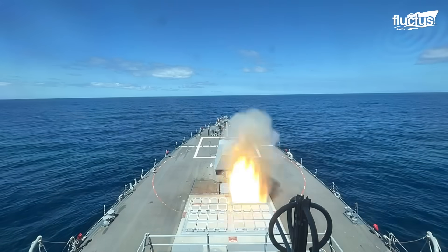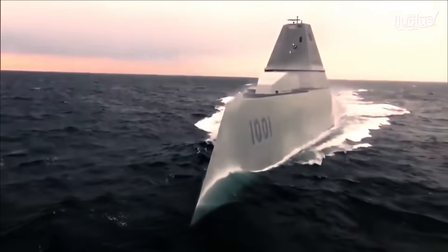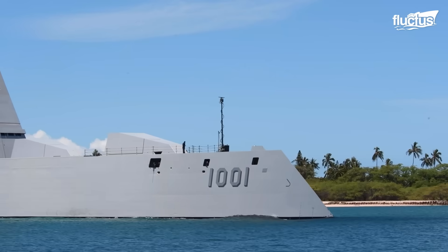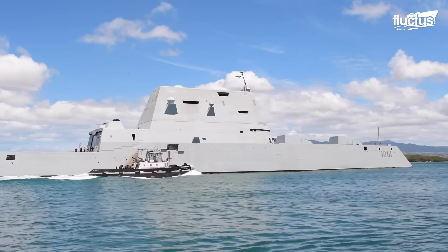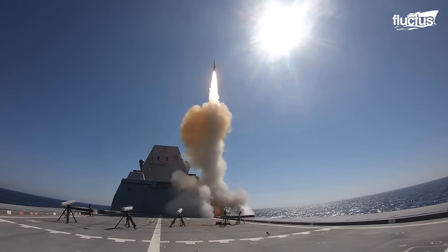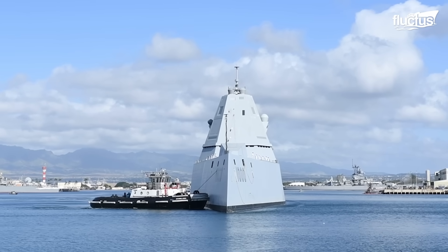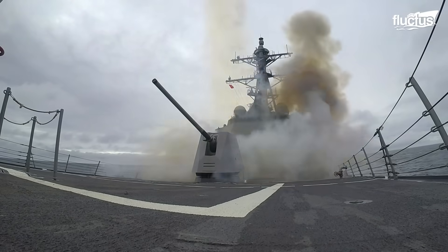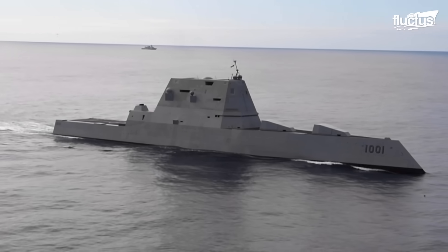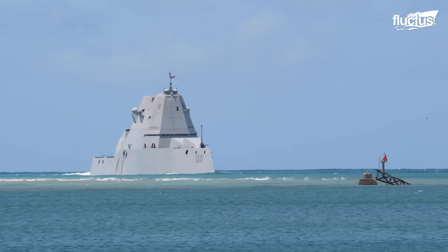While the Arleigh Burke continues to be a cornerstone of U.S. naval strength, its long years of service prompted the introduction of the Zumwalt class. Developed in the 2010s, this new class was built for shore bombardment, coastal operations, and addressing emerging challenges. Although the Zumwalt offers a glimpse into the next era of naval warfare, its high cost ensures the Arleigh Burke remains indispensable. Its proven adaptability and enduring reliability secure its place as a key element of naval power.